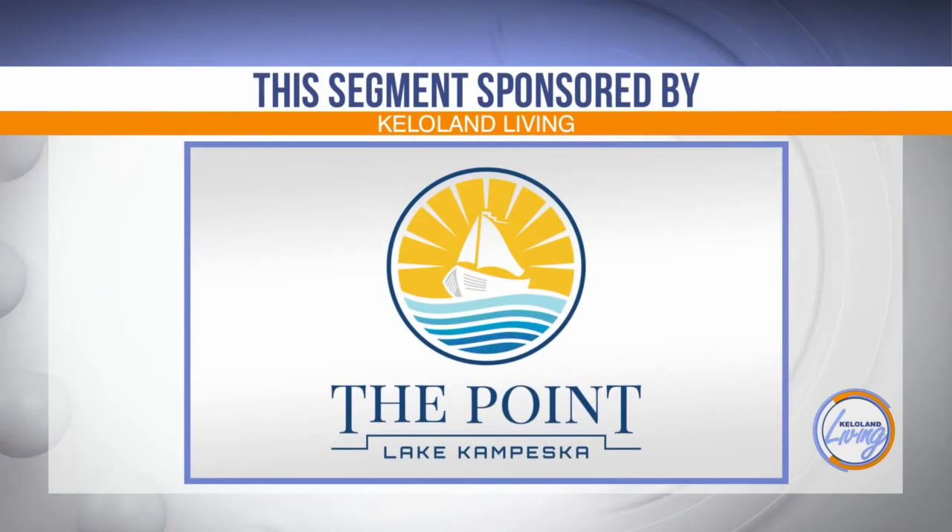This KELOLAND Living segment has been sponsored by The Point Condominiums at beautiful Lake Kempeska. Enjoy a carefree lifestyle with minimal maintenance and beautiful lake views.